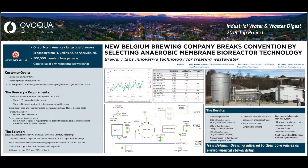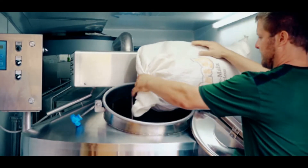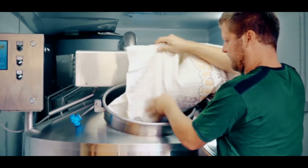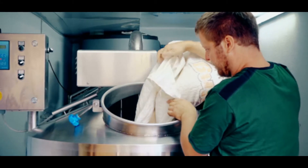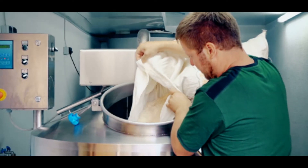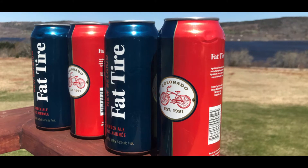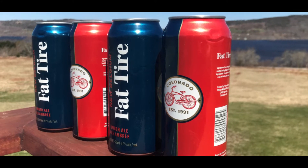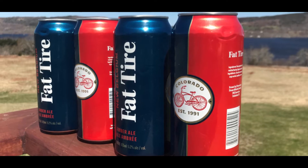Beer is made up of water and yeast with hops and grain added to feed the yeast and influence the flavor profile — fermented, filtered, carbonated — the basic process of making beer we love like Fat Tire. After making beer, brewers will typically try to remove those high-strength solids from their wastewater processed on the side stream. Spent grains are first to go — easiest to separate — and are typically dried and sent to a farmer as animal feed.